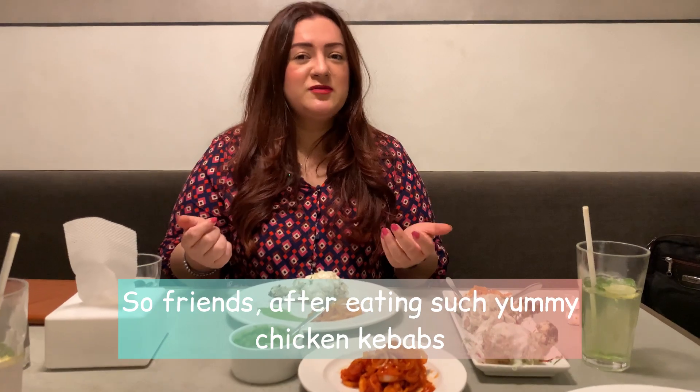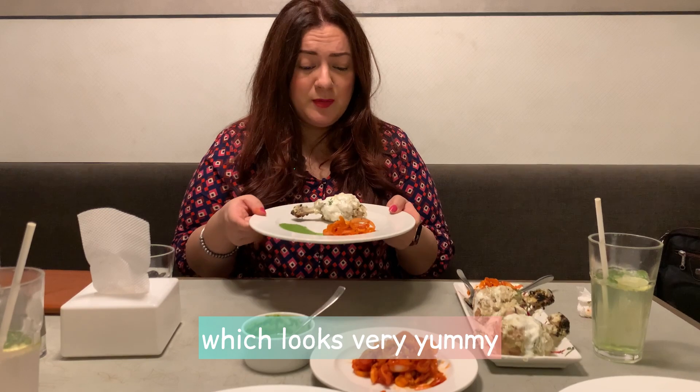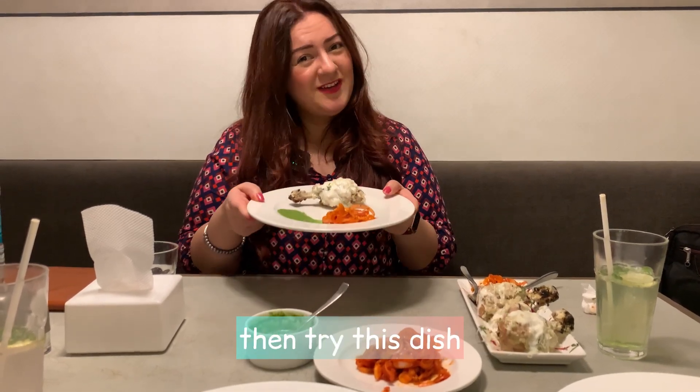It's yummy. Fresh meat tikka kebab after eating is a khani tandoori, which looks very yummy. So try this dish.